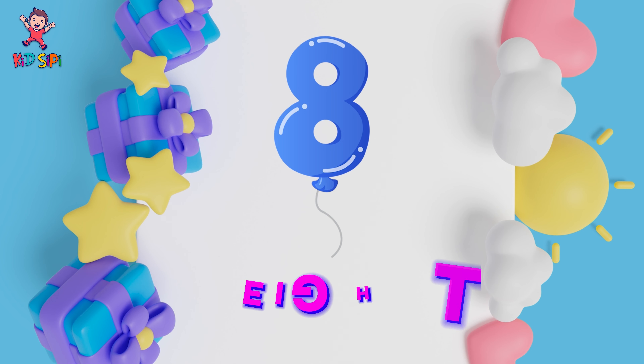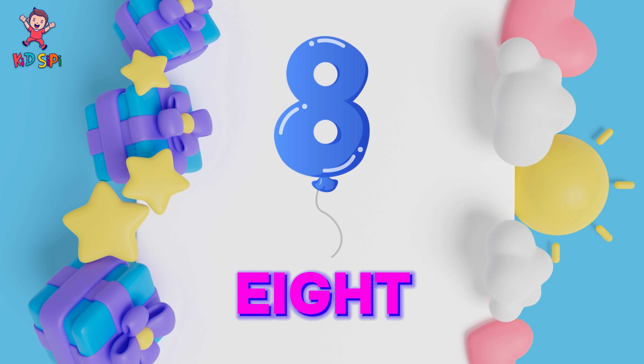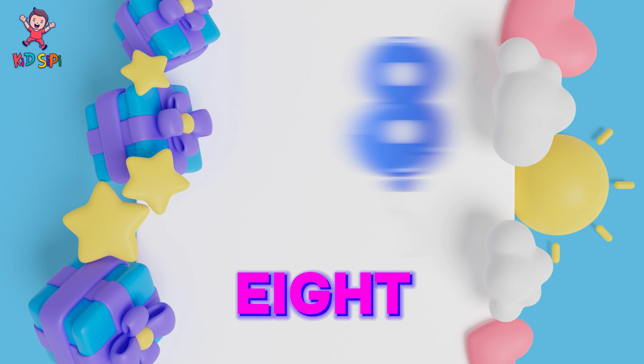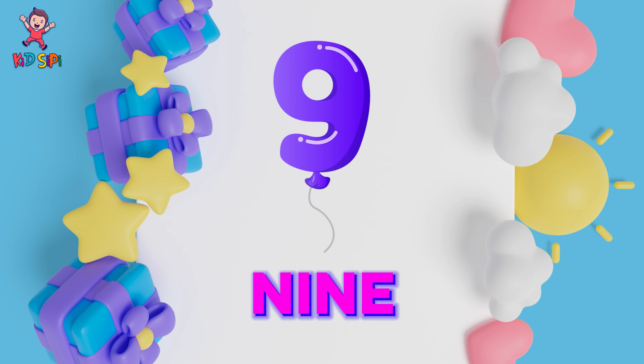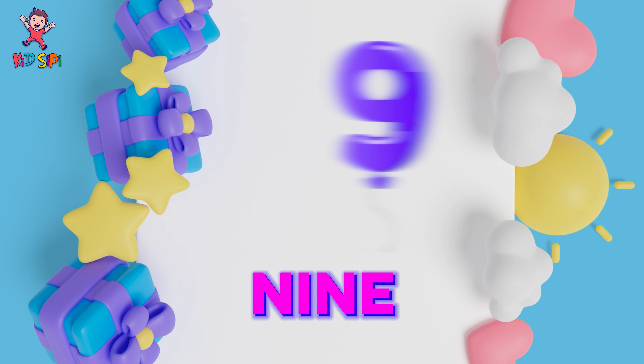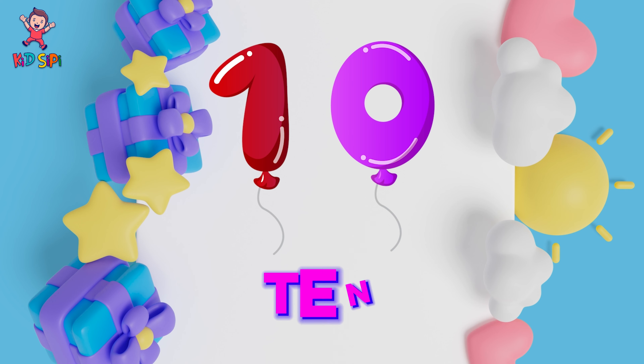Eight: E-I-G-H-T. Eight. Nine: N-I-N-E. Nine. Ten: T-E-N. Ten.